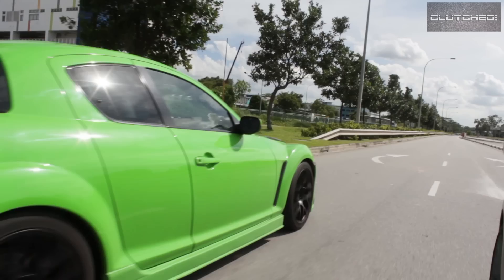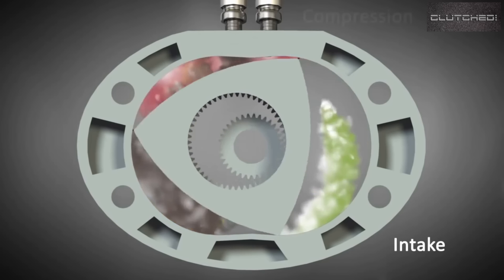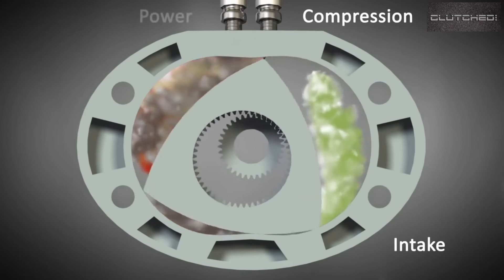If you really want to know how a Wankel rotary engine works, I found a great video online and I'm going to leave the link somewhere around here so you can click on it. Basically, simply put, it's a triangle — a fat triangle — that rotates inside of an oval, and this rotating force gives you your power.